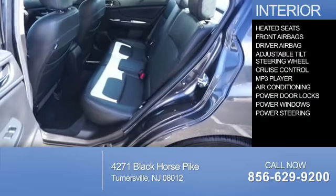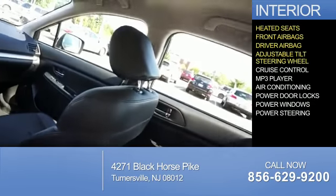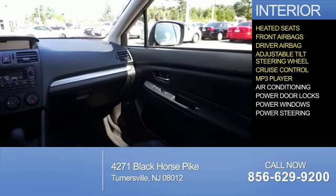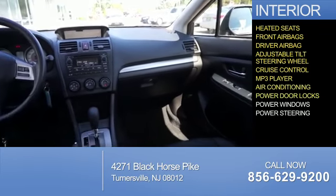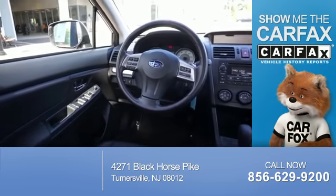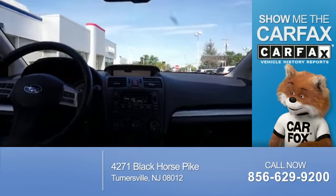Inside you'll find heated seats, front airbags, driver airbag, an adjustable tilt steering wheel, cruise control, an MP3 player, air conditioning, power door locks, power windows, and power steering.